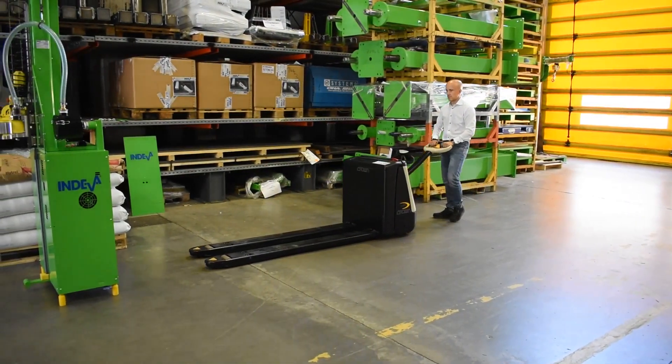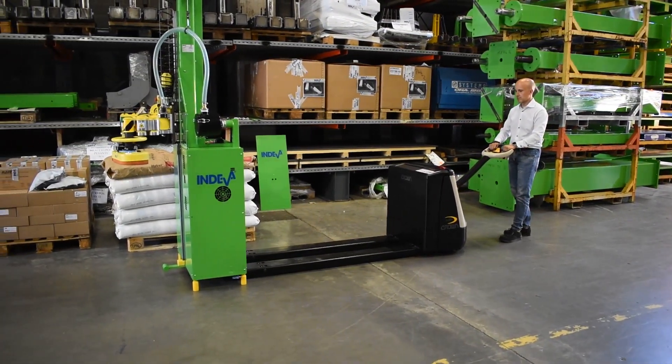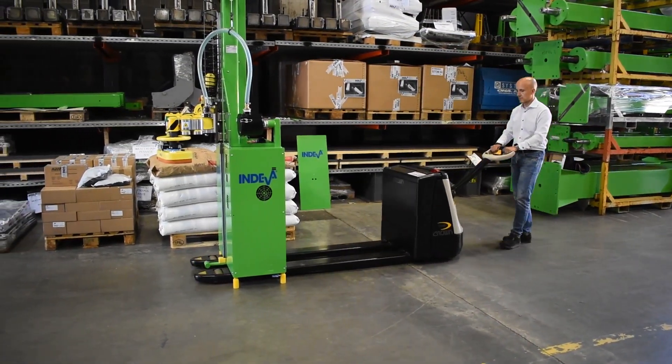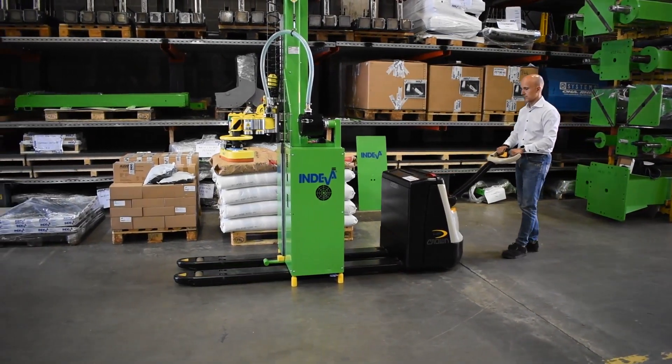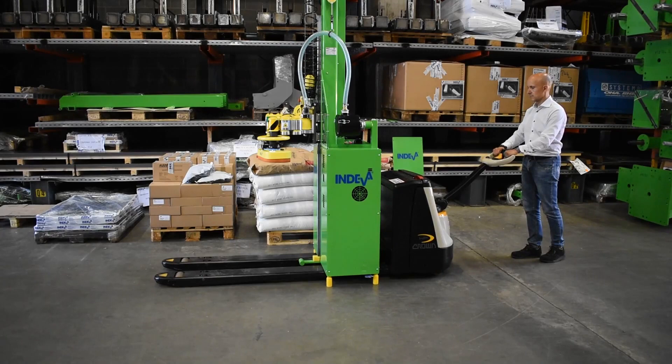In 2020 we are proud to launch the Liftronic Mobile, which like all other Liftronic series intelligent lift assisters is safe and ergonomic, but is also moveable to different workstations within the production and logistics area.